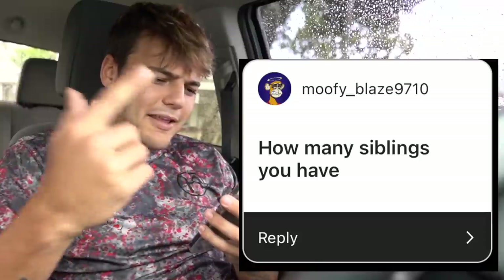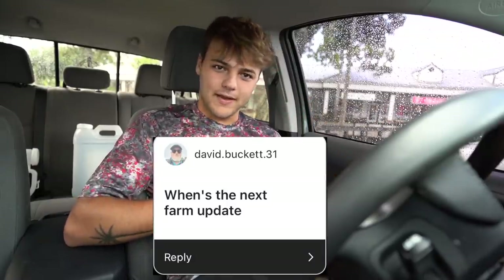Q&A from my Instagram story. Do you plan to buy another property? Yes, 100%, and I hope to have a lot more in the future. Are you working out? No, I just stay in shape because I'm always doing something. How many siblings do you have? Two brothers, one older and one younger. When is the next farm update? I want to finish up the majority of the stuff in the new fish building first, but that video is coming.